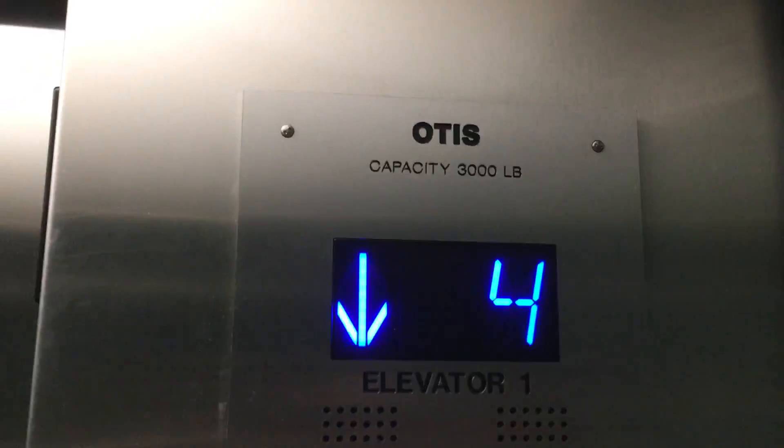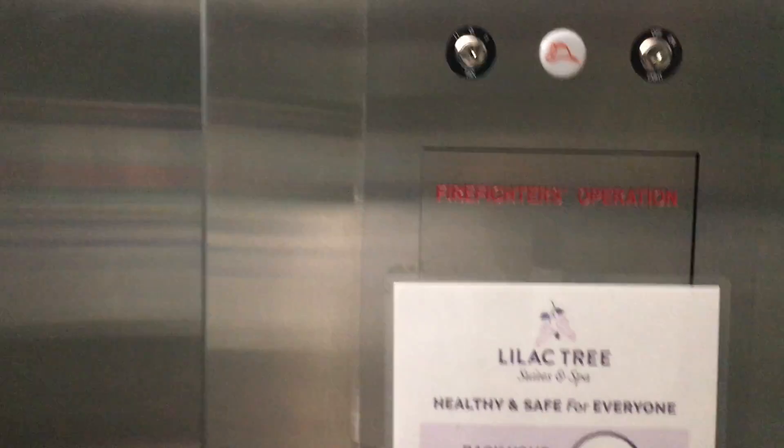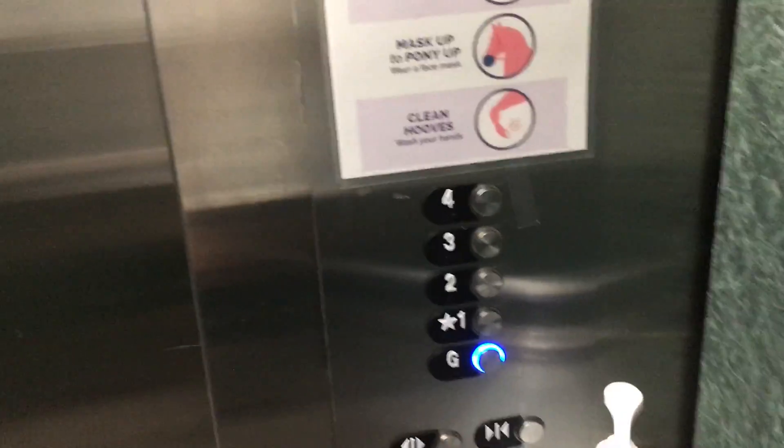I don't know if I showed you — maybe it's your station plate. Your indicator, firefighter's operation, and your fixtures.